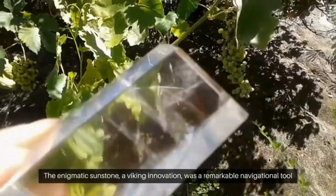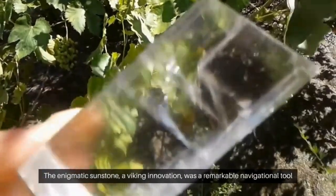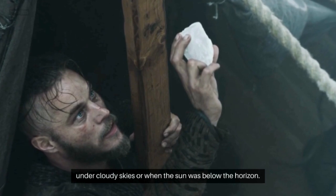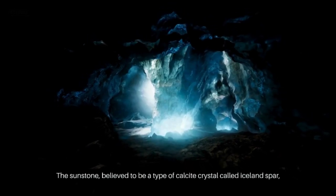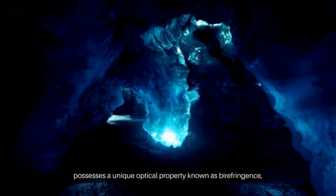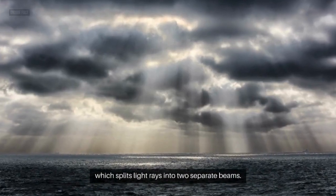The Sunstone. The enigmatic sunstone, a Viking innovation, was a remarkable navigational tool that allowed the seafaring Norsemen to determine their position even under cloudy skies or when the sun was below the horizon. The sunstone, believed to be a type of calcite crystal called Iceland spar, possesses a unique optical property known as birefringence, which splits light rays into two separate beams.